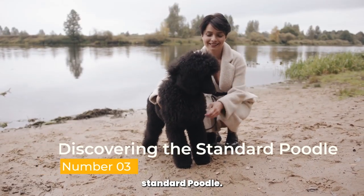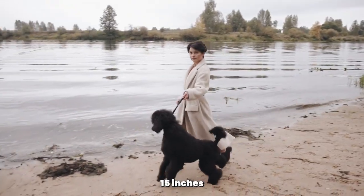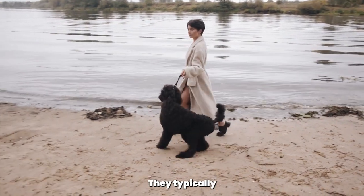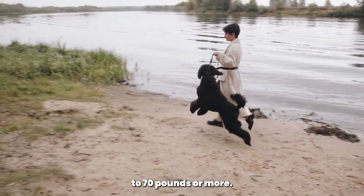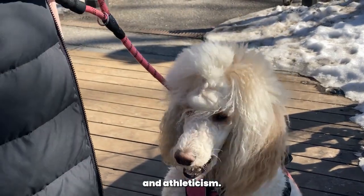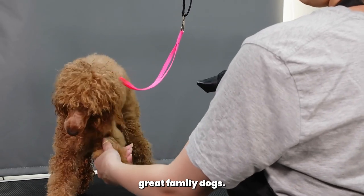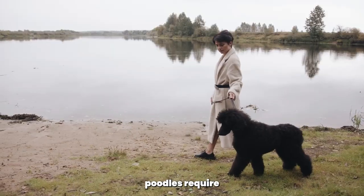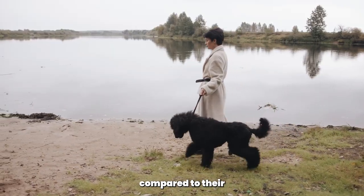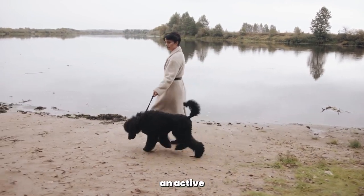Discovering the Standard Poodle. The Standard Poodle is the largest of the three sizes, standing over 15 inches tall at the shoulder. They typically weigh between 45 to 70 pounds or more. Standard poodles are known for their elegance, intelligence, and athleticism. They have a calm and even-tempered disposition, making them great family dogs. Standard poodles require more space and exercise compared to their smaller counterparts and are well-suited for families with larger living spaces and an active lifestyle.